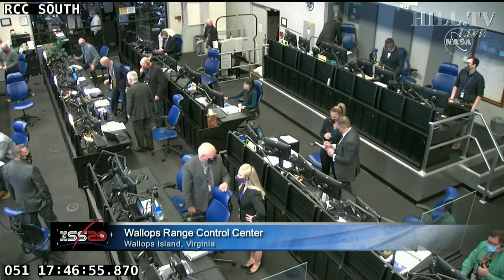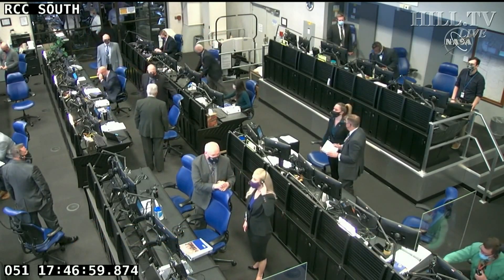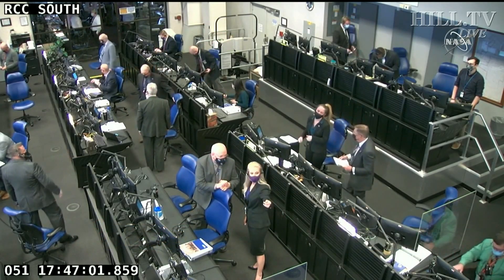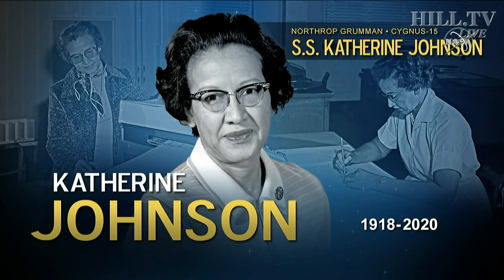The SS Katherine Johnson in flight will make its one-and-a-half-day journey, just a little shy of two days, to the International Space Station, arriving in the early morning hours on Monday, February 22nd.